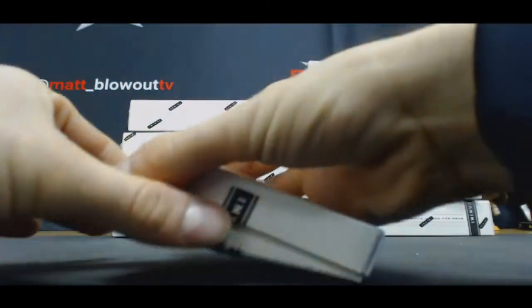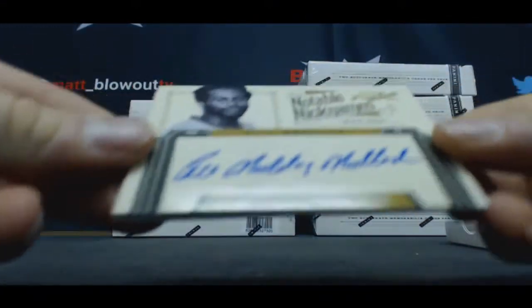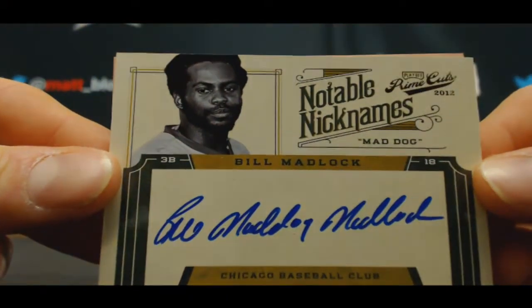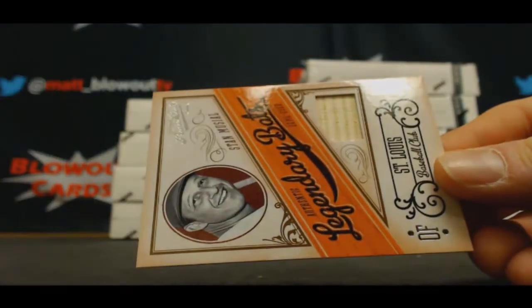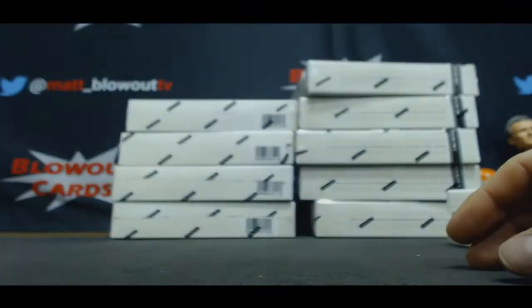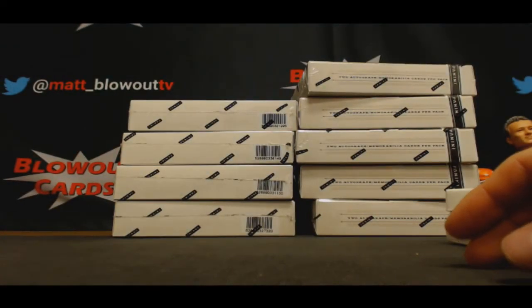Next up. Notable Nicknames — Bill Madlock, Mad Dog. That's cool. That's number 49. And Stan Musial, legendary bats piece, 42 of 99.